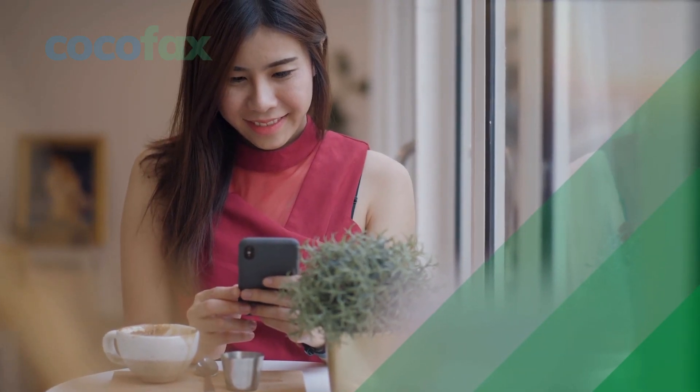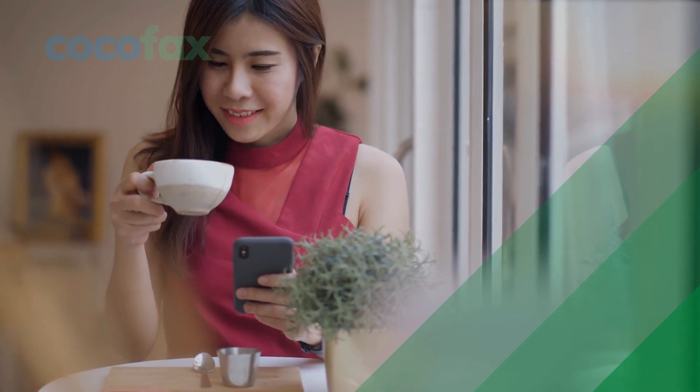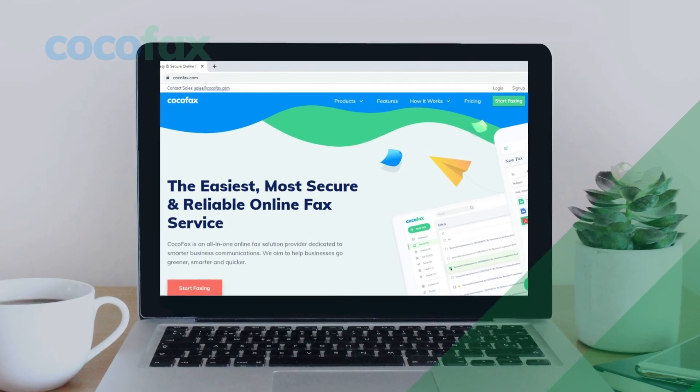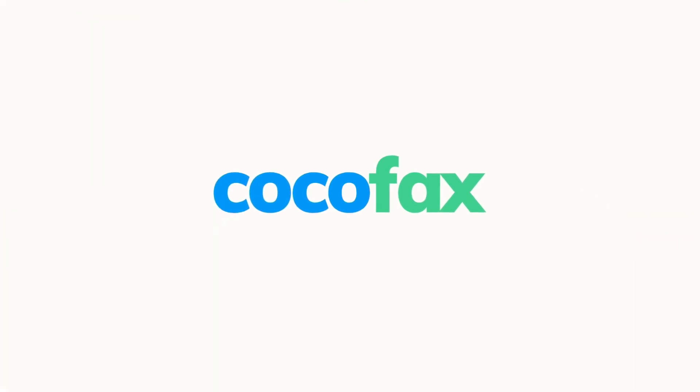We have not just answered your question, 'Can I fax from my phone?' but we also gave you the entire guide to do the same. Try it out and let us know in case you have any doubts — we will be happy to assist you if you face a problem. Happy faxing with CocoFax!